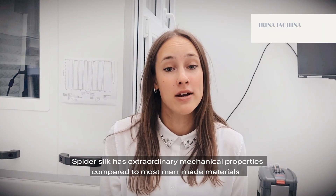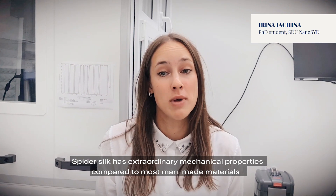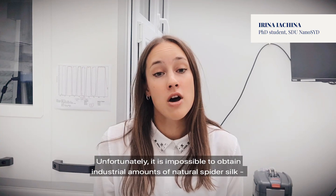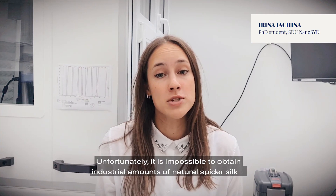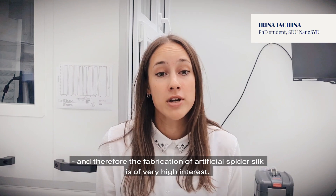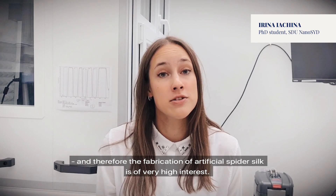Spider silk has extraordinary mechanical properties compared to most man-made materials due to its highly organized nanostructure. Unfortunately, it is impossible to obtain industrial amounts of natural spider silk, and therefore the fabrication of artificial spider silk is of very high interest.